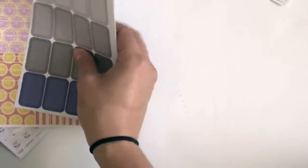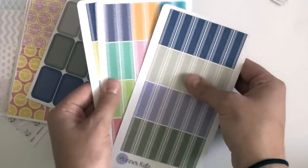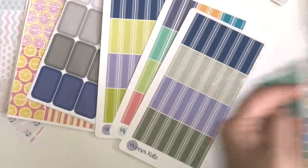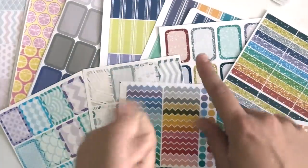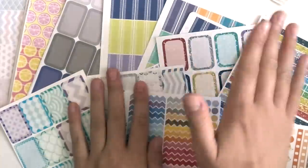I'll leave all of these people's Etsy shops linked down below. If you guys want to see a plan-with-me soon, make sure to give this video a thumbs up and I will definitely do that. I want to do more planner videos, so give this a thumbs up and I'll see you guys in my next video. Bye!